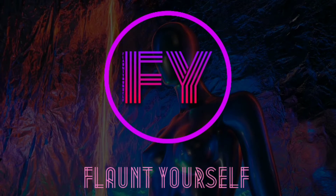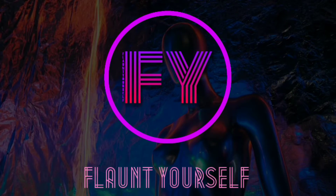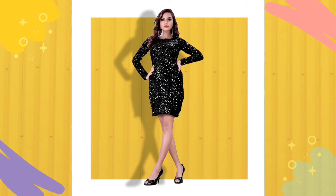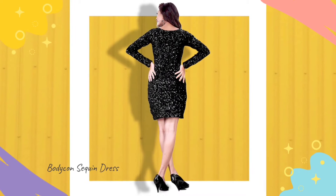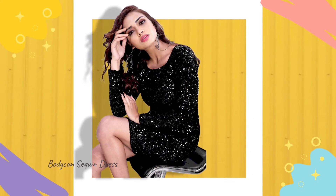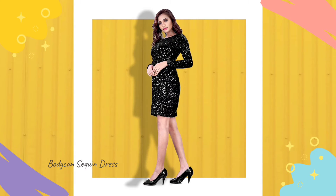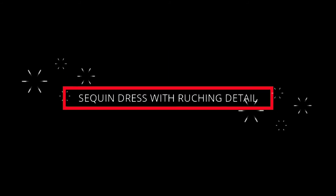Welcome to Flaunt Yourself, where you know your fashion. First, bodycon sequin dress. This bodycon sequin dress will help you flaunt your curves. It is highly fashionable and will make you look hot and chic. It is made up of velvet and embellished with sequin all over. It has a boat neck and full sleeves to make you the shining queen of the new year party.